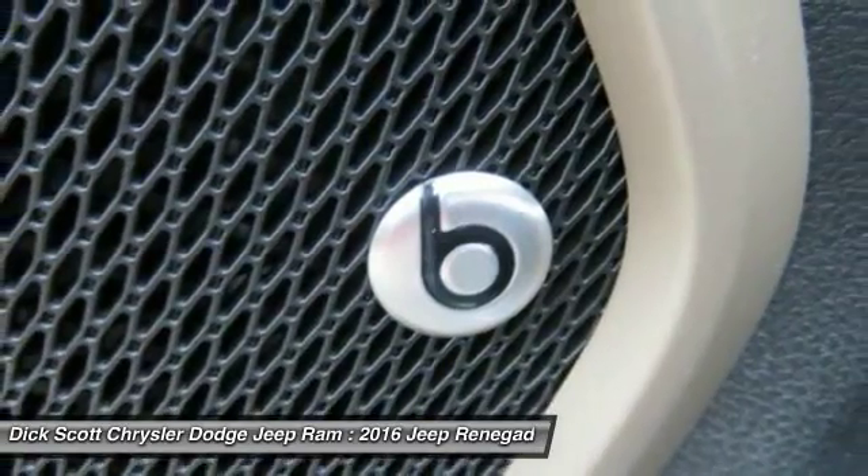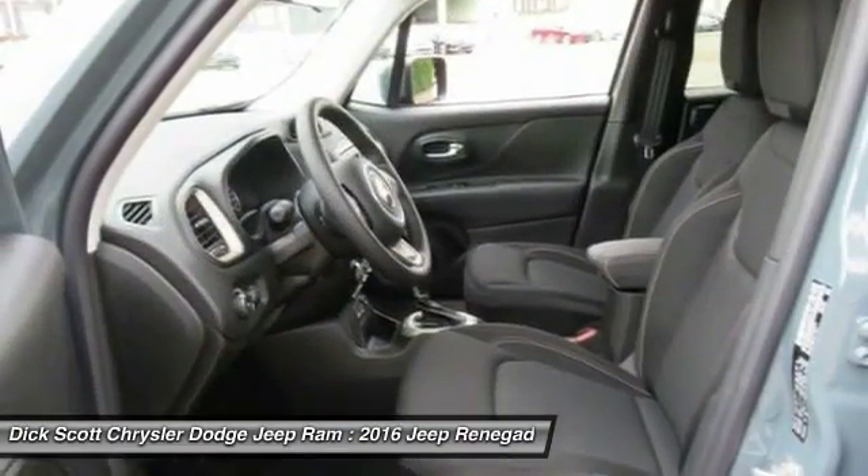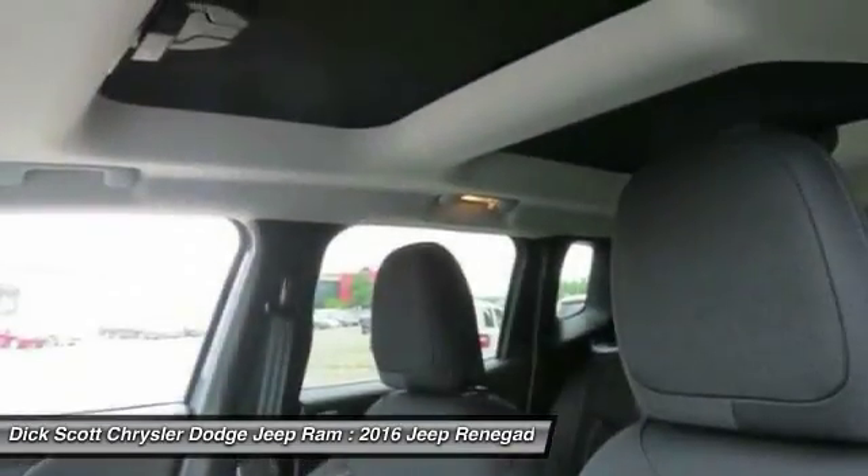Front, Cruise Control, Aluminum Wheels, Floormats, Premium Sound, AM FM Stereo Radio.